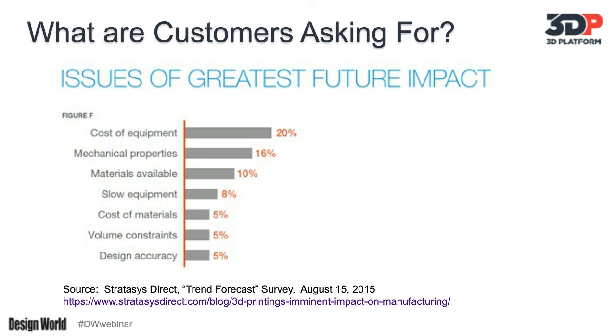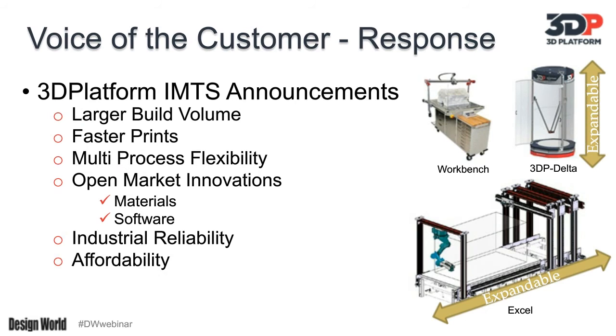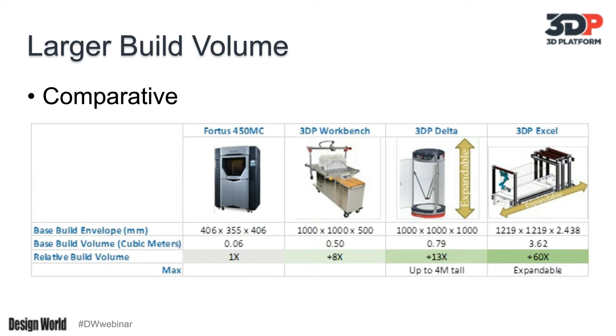With that as a backdrop, one of the things we're asked to highlight is how we're responding to those customer drivers. To make it tangible, I wanted to map it against some of the things demonstrated by 3DP at the recent IMTS show held here in Chicago. The Fortis 450, which is the category of machine reflected leftmost in this slide — I'm speaking to build volume. This is a professional production-grade machine, held up as a litmus test in the marketplace for what demanding customers expect. Yet comparatively, the build platforms are small.